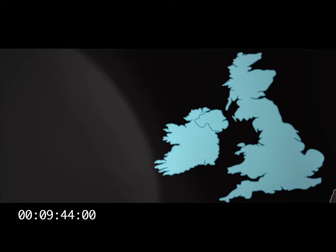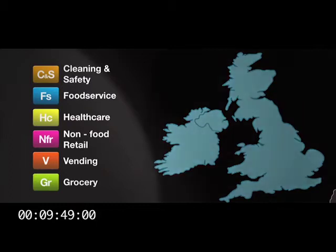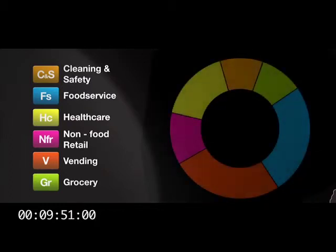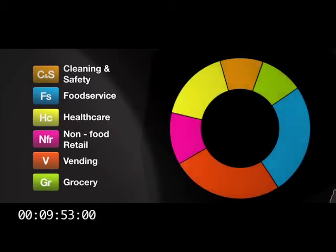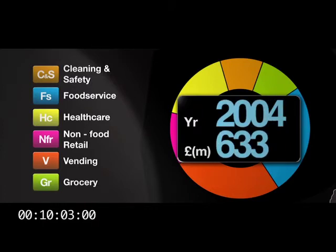The UK and Ireland business area is Bunzel's most diverse by-market sector, and has grown substantially since Bunzel made its first acquisition here in 1993. From a revenue of around £18 million, the entry into numerous new market sectors has helped increase revenue to just over £1 billion.